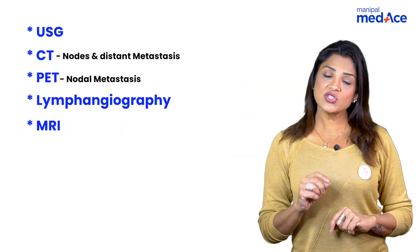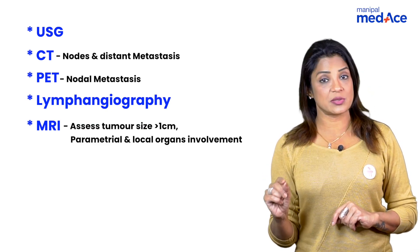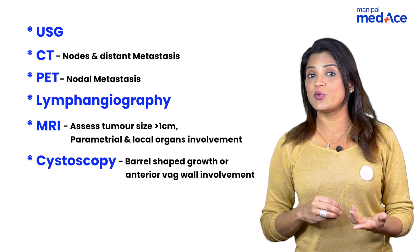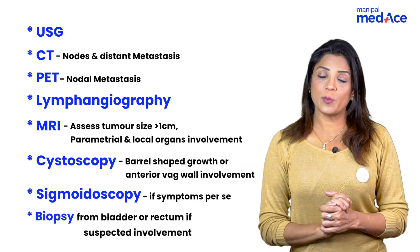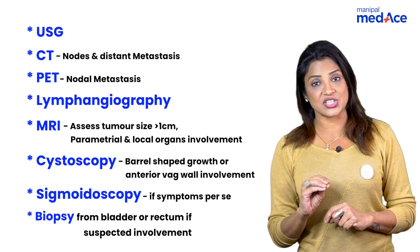MRI was used to assess parametrial and other tissue involvement in tumors more than one centimeter in size. If it was a barrel-shaped cervical cancer, cystoscopy was recommended because the tumor can grow into the bladder. Initially only proctoscopy was included, but now sigmoidoscopy has also been added to the FIGO cancer staging.